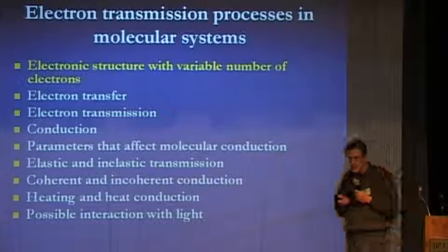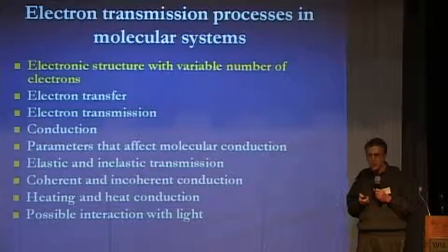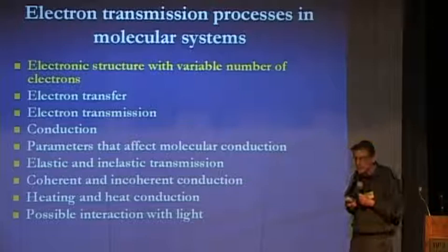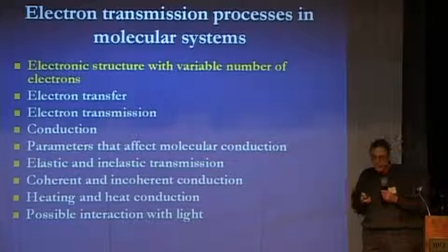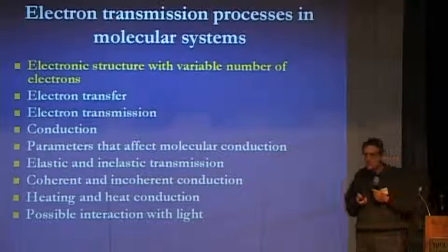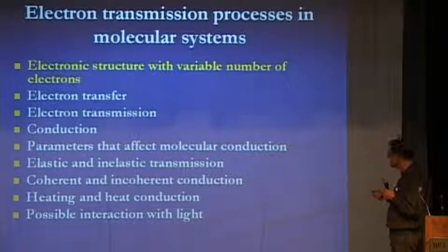There are really fundamental issues involved. The first one is probably the most important: when we try to understand molecular junctions, we are trying to understand electronic systems in systems which do not have a fixed given number of electrons. Those of you who took a course in molecular electronic structure know that the number of electrons in the system is a given. Here we deal with systems where electrons go in and out all the time. We still need to know about the electronic structure because it is the basis of all the other questions that arise.